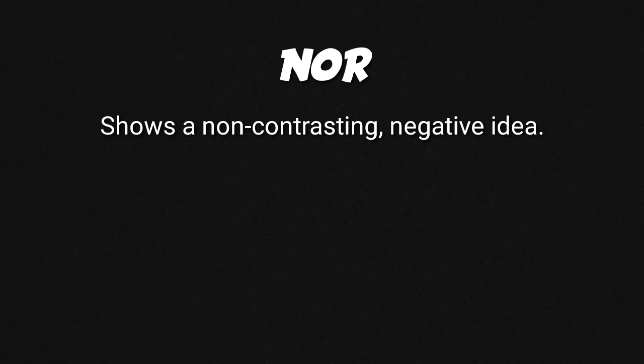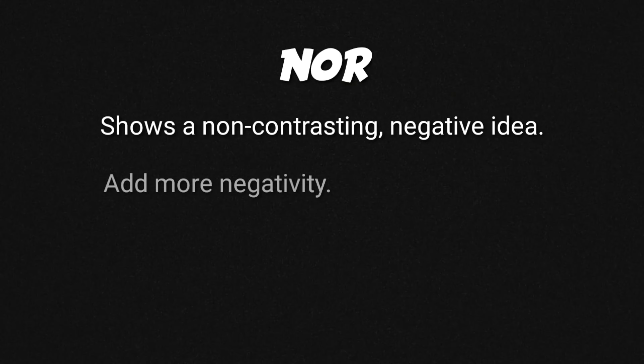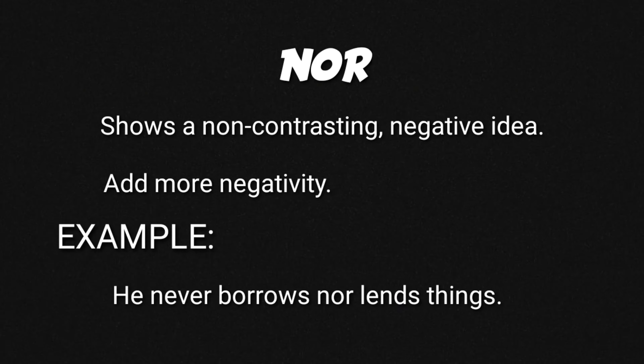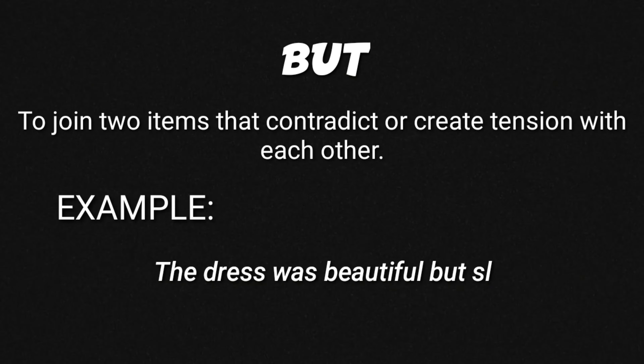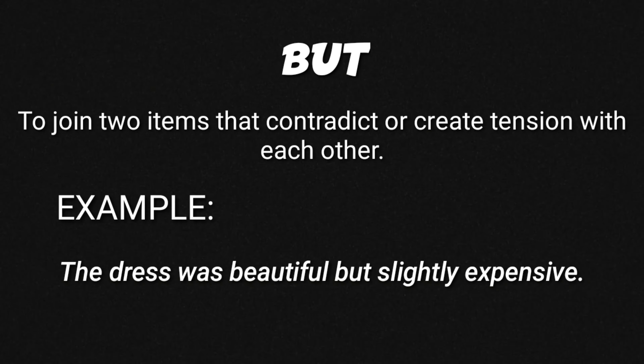This sentence means he never borrows and he never lends his things. But. We use this conjunction to join two items that contradict or create a certain tension with each other. In this sentence, the positive idea is 'the dress was beautiful' and the negative idea is 'slightly expensive'.